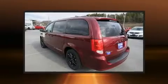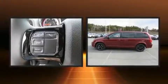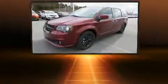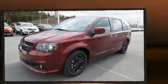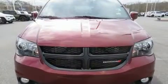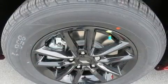All of the premium features expected of a Dodge are offered, including delay-off headlights, one-touch window functionality, an automatic dimming rearview mirror, a roof rack, and a split folding rear seat. A premium sound system with six speakers provides you and your passengers a sensational audio experience.